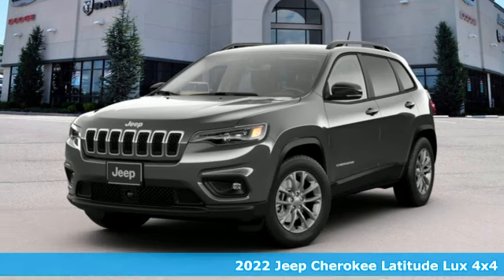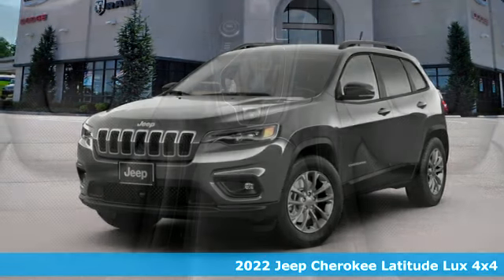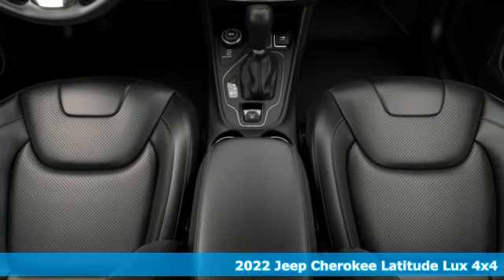Here's a new 2022 Jeep Cherokee. Journey anywhere in a Jeep. It comes with great features you'll love.